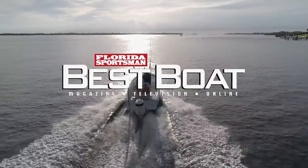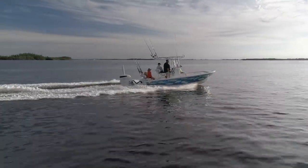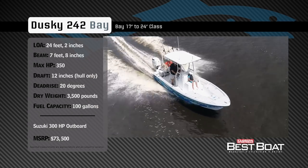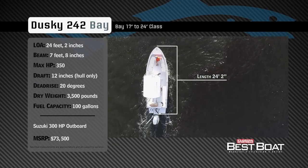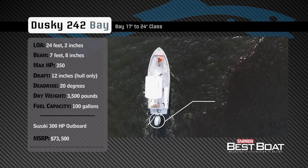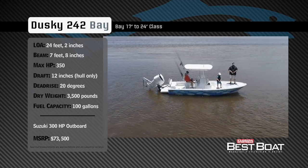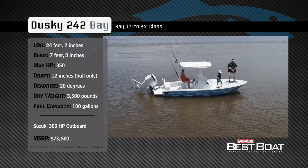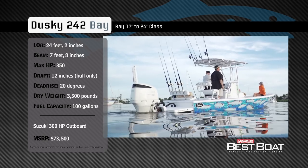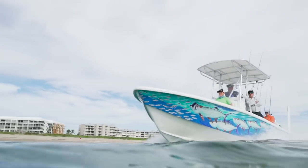Welcome back to Florida Sportsman Best Boat. Join hosts George Labonte and Rick Riles as they take a closer look at the Dusky 242 Bay. Representing the 17 to 24 foot class in the bay boat category, the Dusky 242 Bay has an overall length of 24 feet 2 inches, a beam of 7 feet 8 inches, and a max horsepower rating of 350. Built to cruise the flats and handle choppy conditions, she has a draft of 12 inches, a dead rise of 20 degrees, a dry weight of 3,500 pounds, and a fuel capacity of 100 gallons.